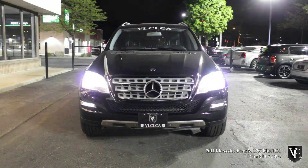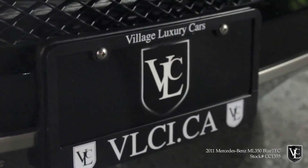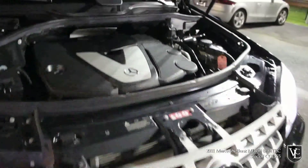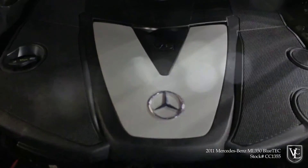The ML350 Bluetech has a 3.0-liter turbo diesel V6 engine that utilizes clean diesel technology. It produces 210 horsepower and a prestigious 400 pound-feet of torque. A 7-speed automatic transmission and 4Matic all-wheel drive are standard. In performance testing, it recorded a 0-100 km/h time of just 8.5 seconds. Fuel economy is estimated at 18/25/21.